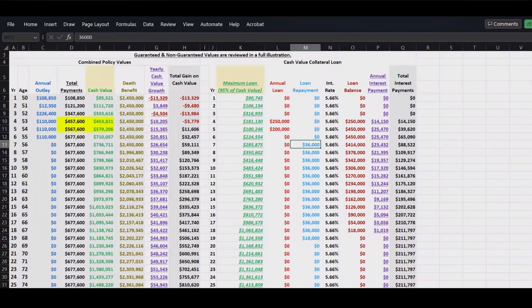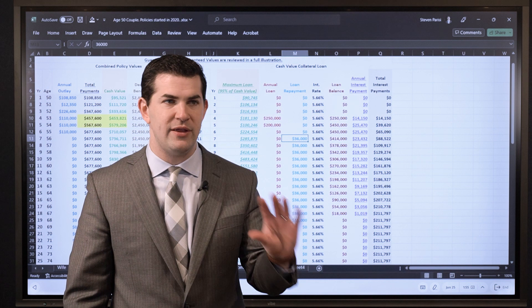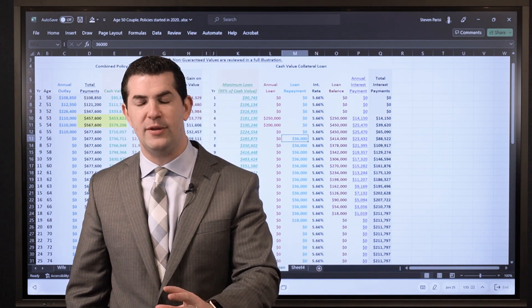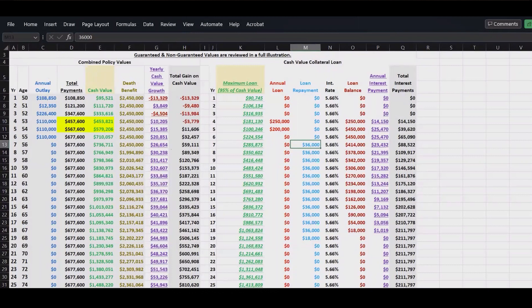How they've used the policies thus far — when they've had loans outstanding they've quickly paid them back and also added additional funds into PUAs. From an illustrative standpoint, what's beneficial to see is the impact of slowly repaying the loan. If we pay it back faster, you're going to pay less loan interest. As we're paying it back, the principal balance goes down, but each year you're still paying loan interest. We want to compare what the policy is growing by annually compared to what we're paying in loan interest.